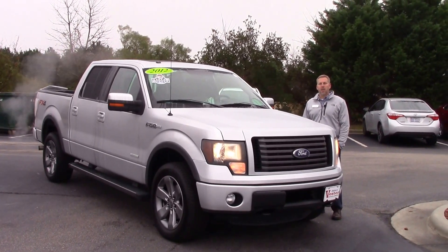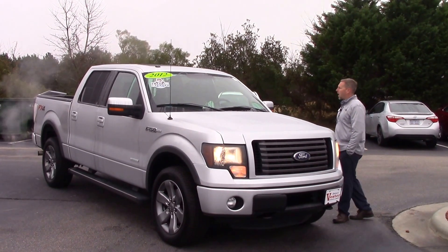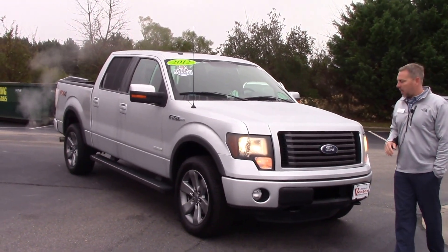Hey, this is Jason from Huber Vesa Toyota, and we are talking about stock number TN9884A. It's a 2012 F-150 FX4. As you can see, it's been kept in very nice shape.